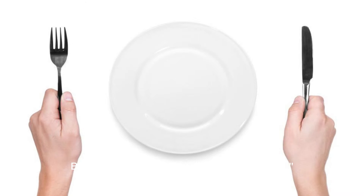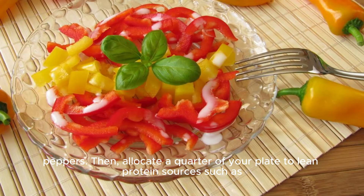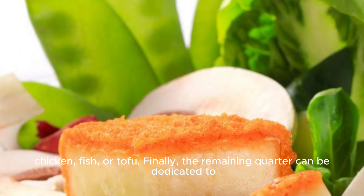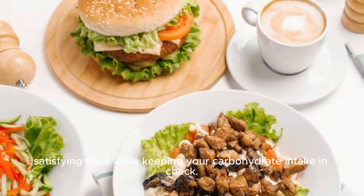But what does that look like on your plate? Imagine your plate divided into sections. Fill half of it with non-starchy vegetables like leafy greens, broccoli, or peppers. Then allocate a quarter of your plate to lean protein sources such as chicken, fish, or tofu. Finally, the remaining quarter can be dedicated to carbohydrates like whole grains, fruits, or legumes. By following this balanced approach, you can enjoy a satisfying meal while keeping your carbohydrate intake in check.